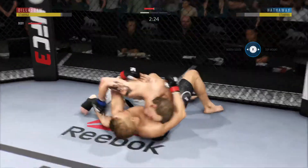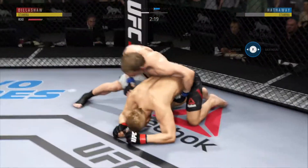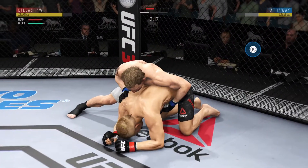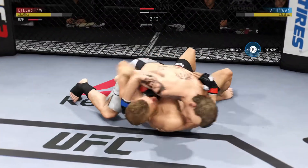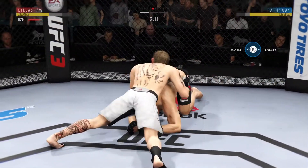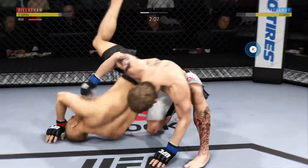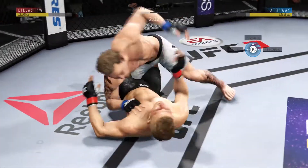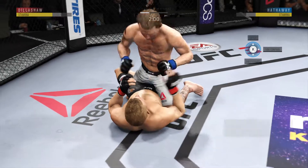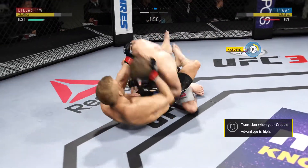Beautiful takedown. Excellent movement on the ground here, always trying to better his position. Went the wrong way — went the wrong way again. He's in half guard. He's posturing up. He's back in full guard now.